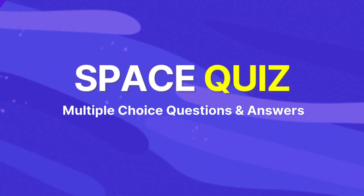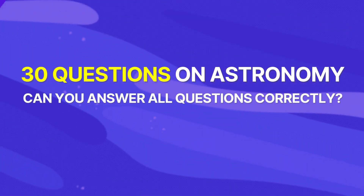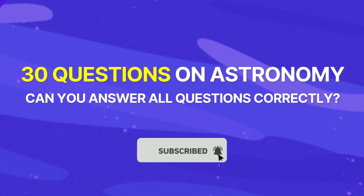Hey quiz fans, are you ready for another round of space quiz? On this quiz we've got 30 space quiz questions. Can you answer them all correctly? Make sure you subscribe to our channel.